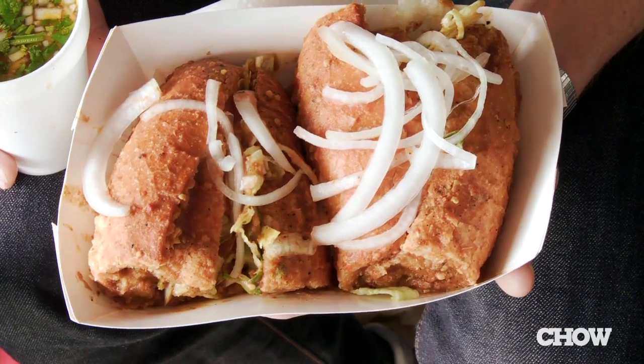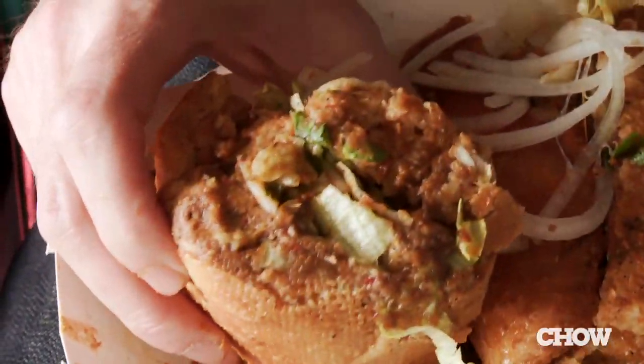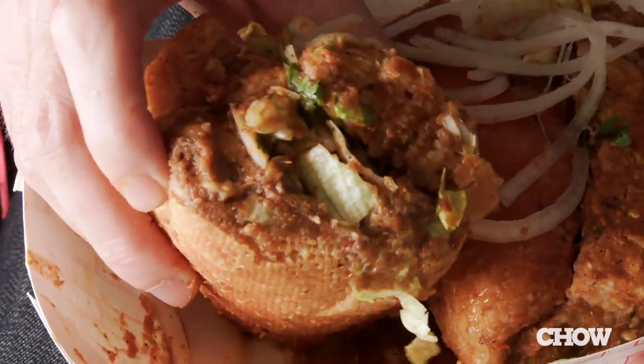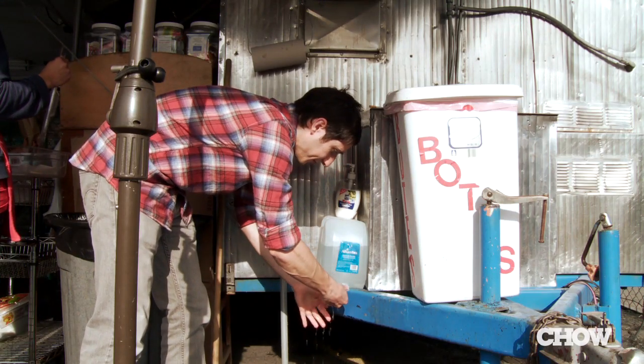The bread is all soaked with the braising juices and the chili sauce. Definitely something that you want to eat in the first, hopefully five minutes that you've got it, because it's going to disintegrate from the juices. The lamb was really flavorful, and the chili sauce gave it a good burn, but it won't melt your face off. This is food where you definitely need to wash your hands after eating, and you definitely don't want to rub your eyes.